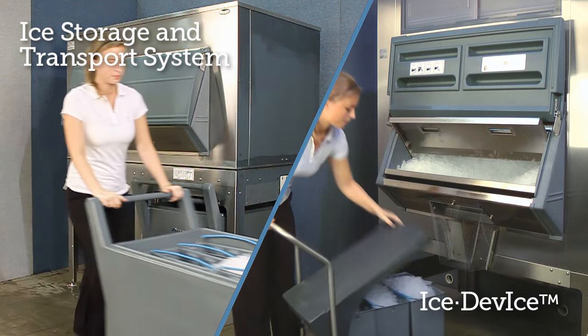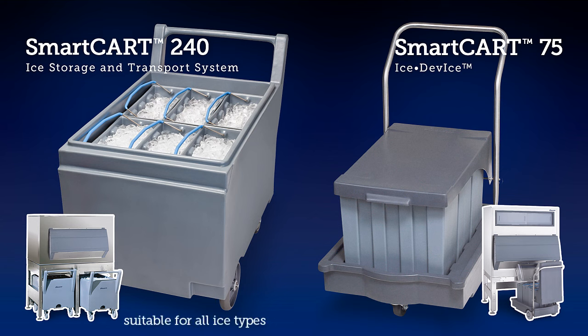When choosing between the two options, the main differences are the size and type of the smart cart and the amount of ICE that can be dispensed at one time.